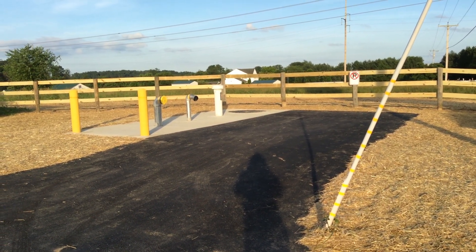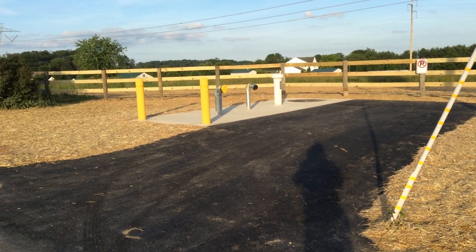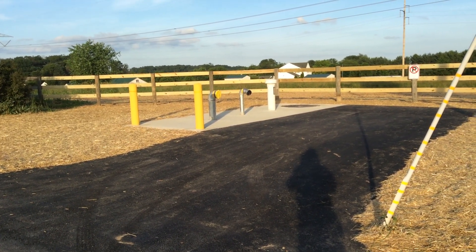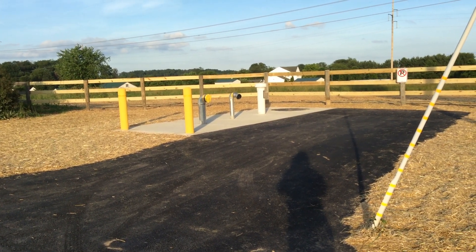We hope the videos have been helpful. Please take time to share them with folks in your community who are interested in improving the fire protection water supply in the non-hydrant areas.